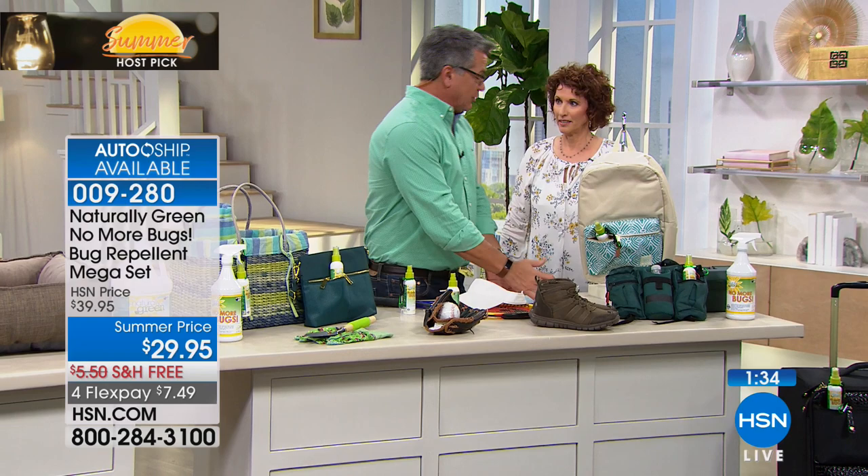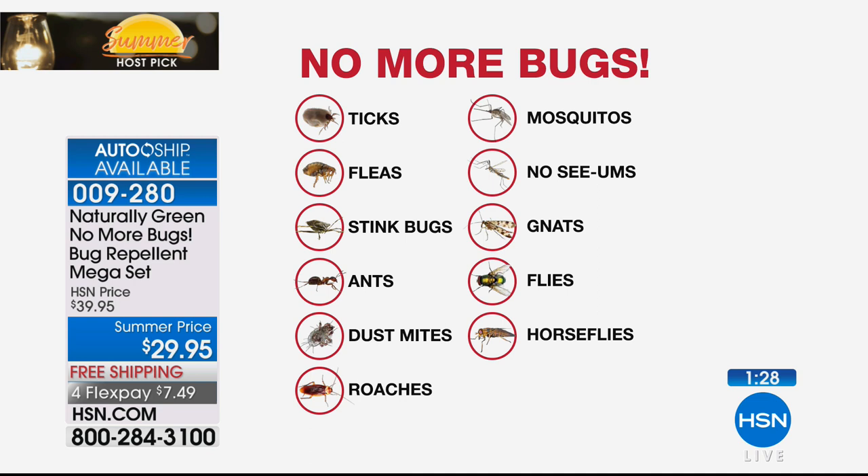If you've always wondered if it works, try it. I'm very particular about bug stuff. They wanted to tent my house because I had a termite issue a year ago, and I said no — I don't want those chemicals in my house. I went the natural route where they drill into the walls and put citrus oil. Citrus oil is the same kind of thing — it's an oil that bugs don't like. They don't want to be around it. I don't need to kill them. I just don't want them on me.